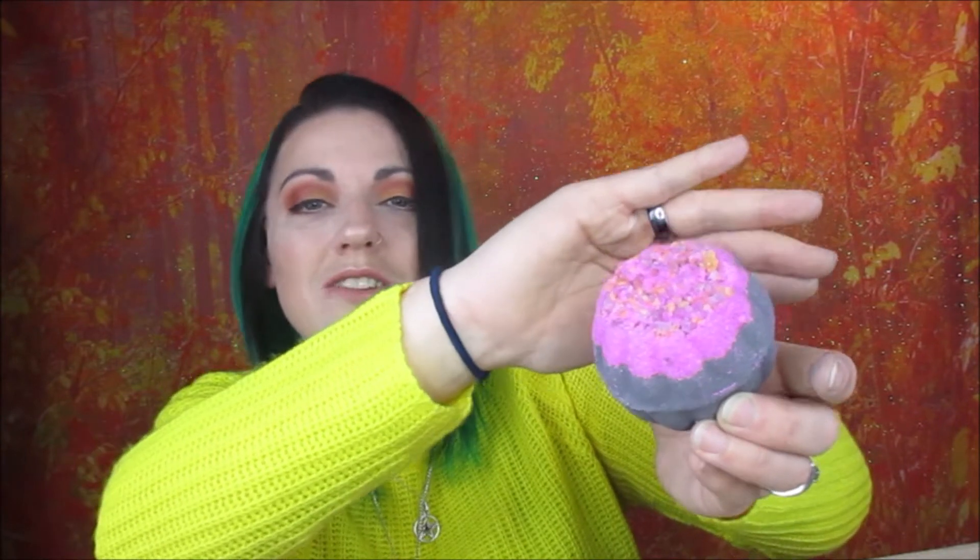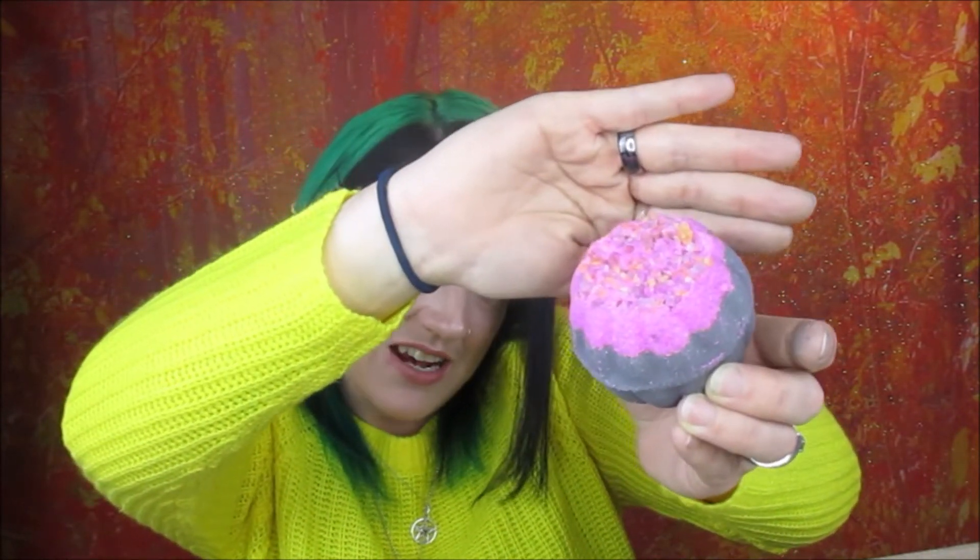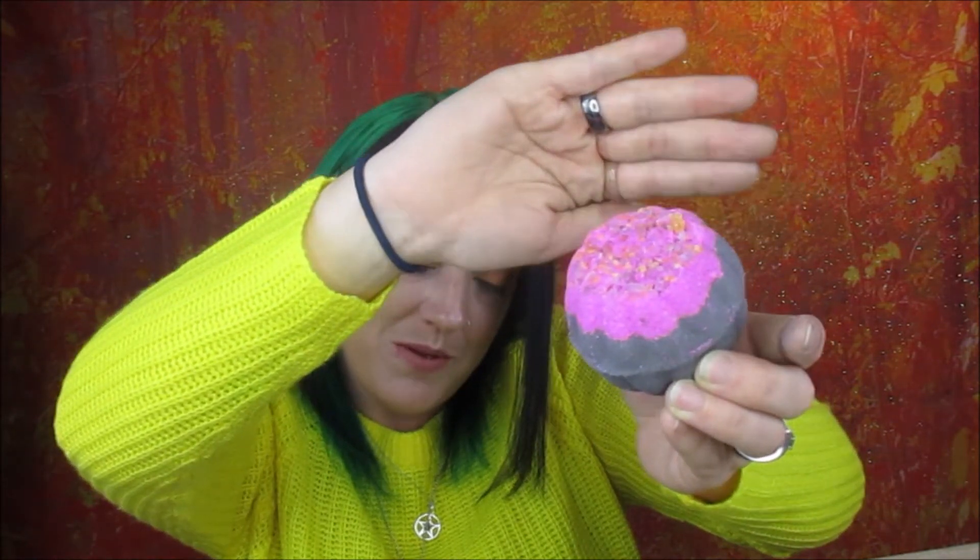The next one I've just opened is not the purple geode — this is the pink geode! There are lots of little salt crystals on top and they are just falling off everywhere. I'm going to try and show you as best I can without them falling off, but that's what that one looks like. It smells really nice.